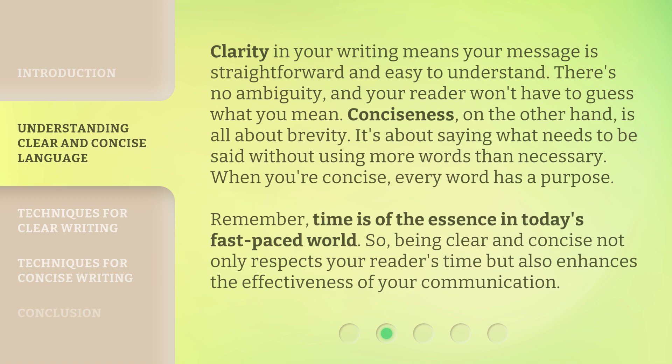Clarity in your writing means your message is straightforward and easy to understand. There's no ambiguity, and your reader won't have to guess what you mean. Conciseness, on the other hand, is all about brevity — saying what needs to be said without using more words than necessary. When you're concise, every word has a purpose. Remember, time is of the essence in today's fast-paced world. Being clear and concise not only respects your reader's time, but also enhances the effectiveness of your communication.